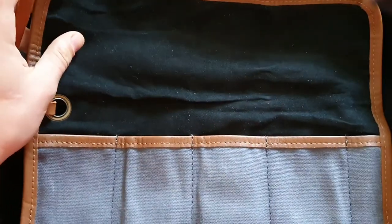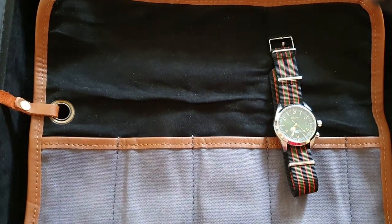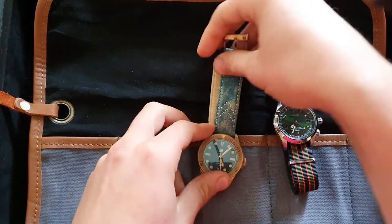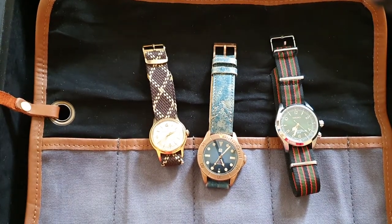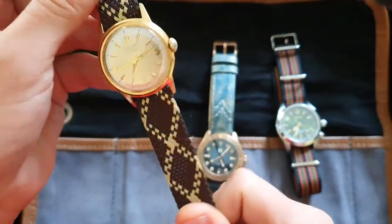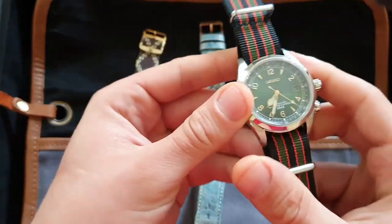Let's say I'm traveling on a three-day action-filled adventure. I need an adventure watch — something sturdy, maybe the Seiko Alpinist. I'll also take the bronze diver, and I'll take a vintage dress watch, probably something on a pallon strap, in case I need to dress up at night. Something sturdy, something to swim with, something to hike with.